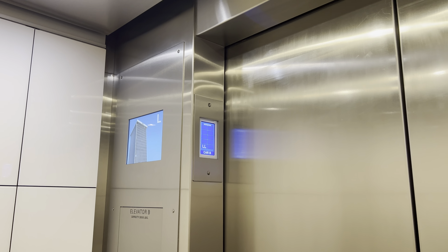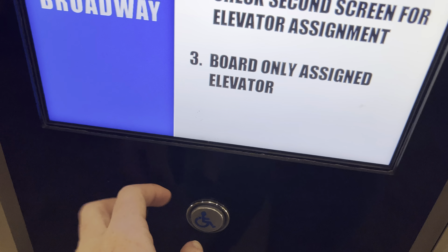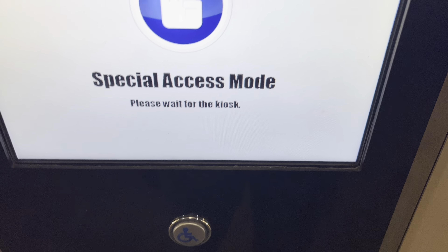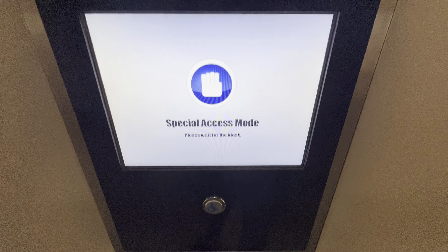17th floor. Now let's do handicap mode. Security access required.